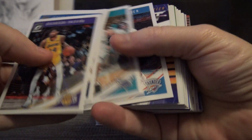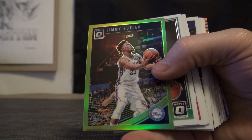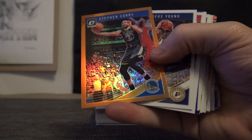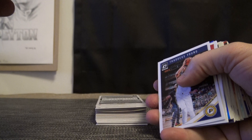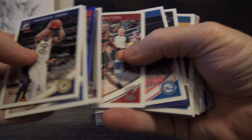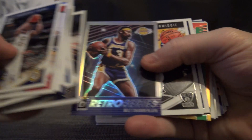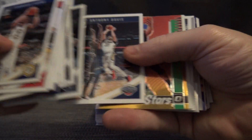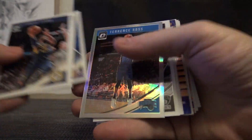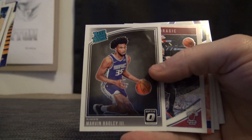Kevin Garnett, Jimmy Butler, Josh Okogie, Jimmy Butler Green — that is 149. Robert Williams III, Steph Curry, 199. Nurkic, Colin Sexton, Oscar Robertson, Anten Takupo, Wilt Chamberlain, Kyle Lowry, Terrence Ross Silver, James Harden, MB3.